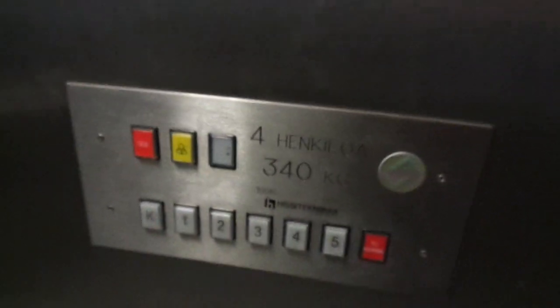Serial: 54656. Capacity: 340 kilograms with 6 floors. Let's ride it.